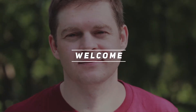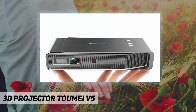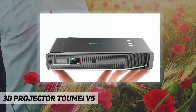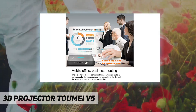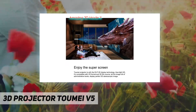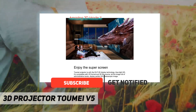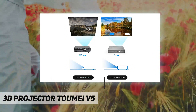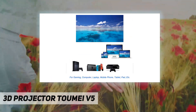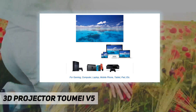Hey, welcome back to my channel. This is the 3D projector DLP HD V5. It comes with a powerful 3800 high lumens display chip, and the image can be up to 300 inches. It features 1280 by 800 native resolution, offering great high definition images, with built-in Android OS, HDMI 2.0, dual Wi-Fi, TF card socket, and USB support.